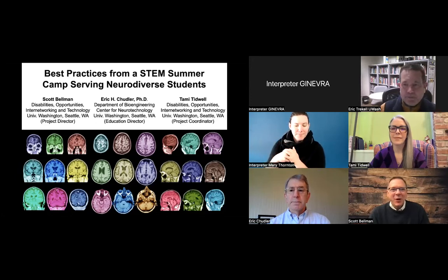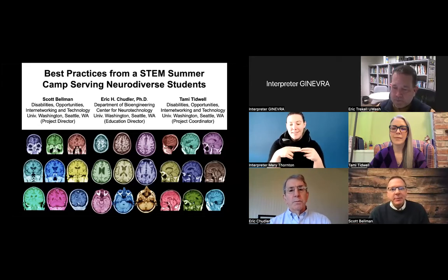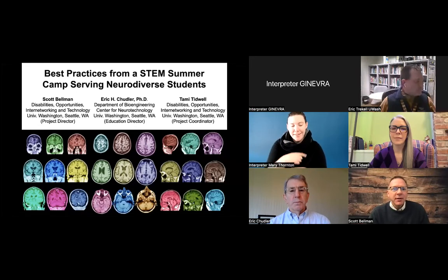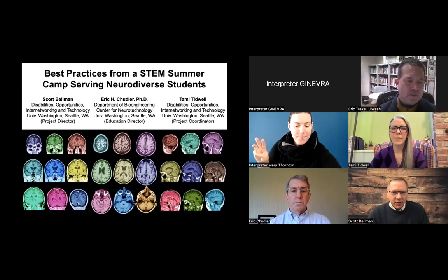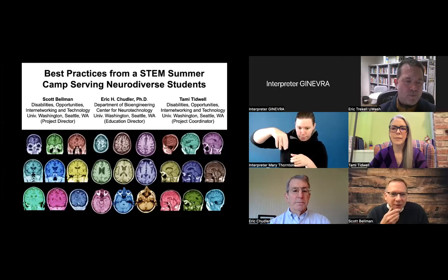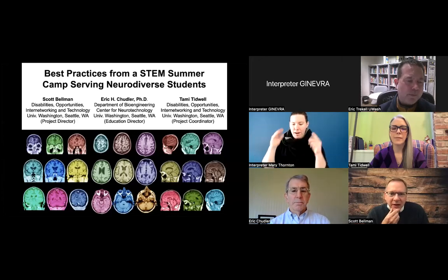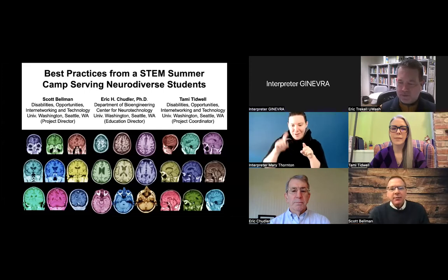Thank you. On the first slide here today, it lists the names of us presenters and it also notes that Dr. Chudler is in the Department of Bioengineering, as well as the Center for Neurotechnology here at the University of Washington. The slide includes a good number — maybe 36 or so images of brains and the interior of the skull from different angles, colored colorfully.